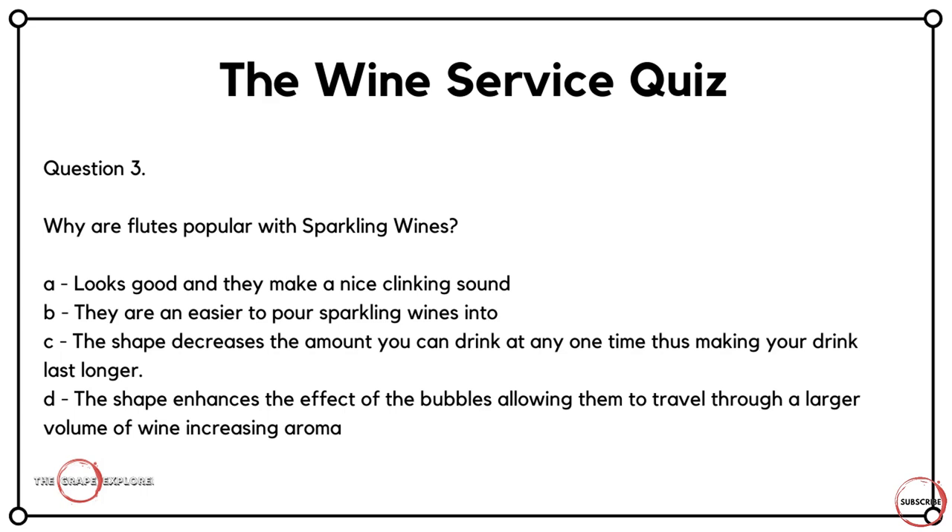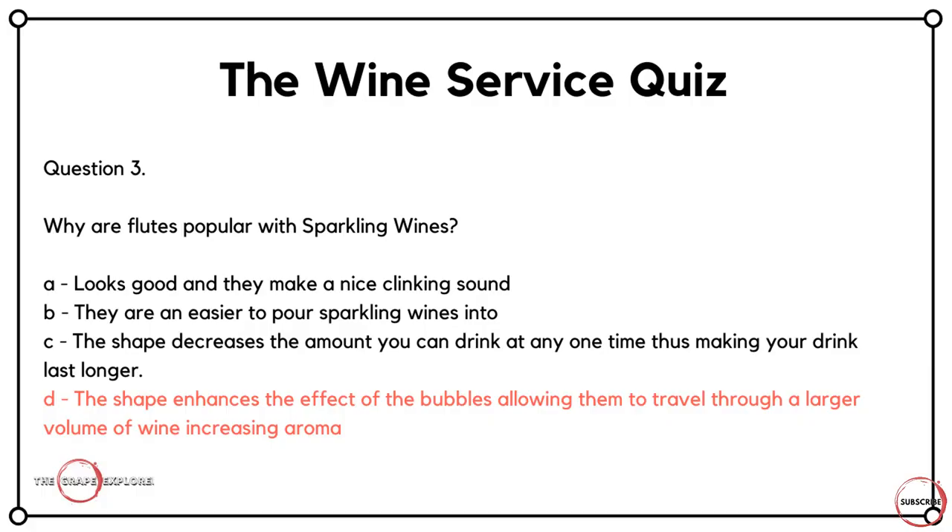Question three, focusing on champagne and other sparkling wines. Why are flutes popular with sparkling wines? Is it A, they look good and make a nice clinking sound? Is it B, they are easier to pour sparkling wines into? Is it C, the shape decreases the amount you can drink at any one time, making your drink last longer? Or is it D, the shape enhances the effects of the bubbles, allowing them to travel through a larger volume of wine, increasing aroma? You do have your flutes, but also your quite traditional saucer-type glasses for champagne and other sparkling wines. The answer here is D — it's all down to the shape of the glass allowing a larger volume of wine to have bubbles travel through, which increases the aroma.